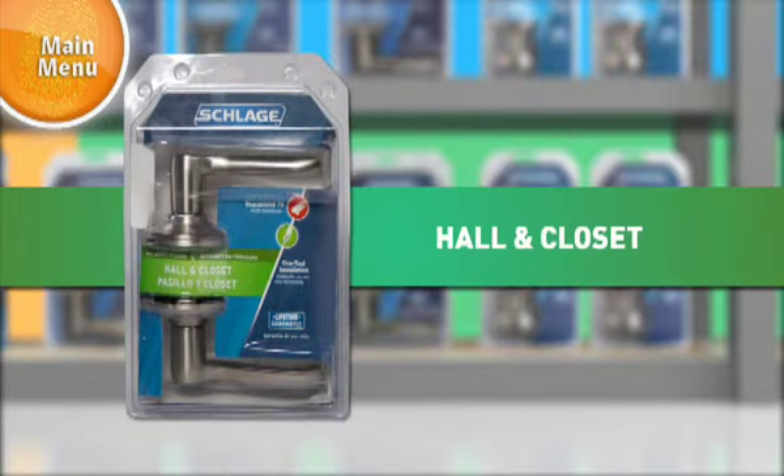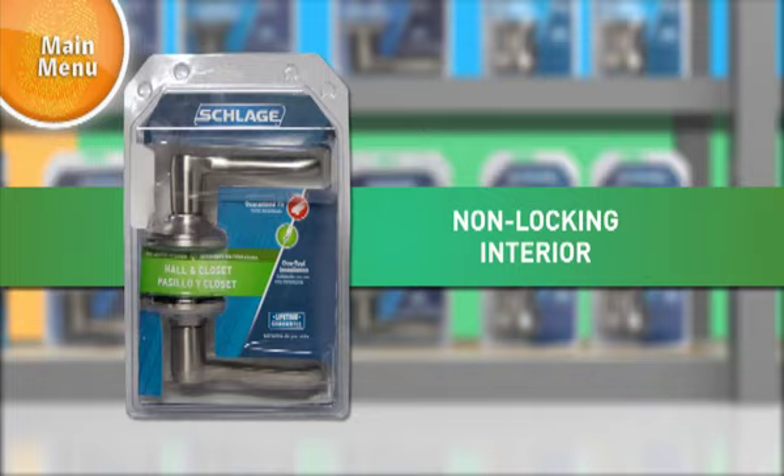Hall and closet levers and knobs use a green bar. These are non-locking and are used for passage applications where there is no need to lock the door.